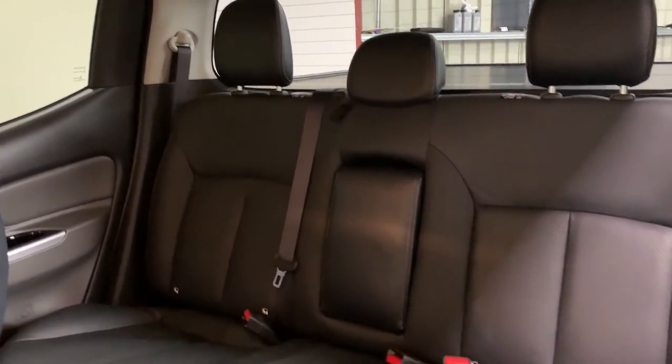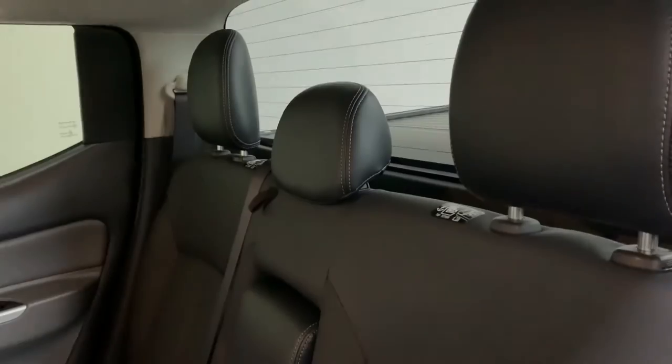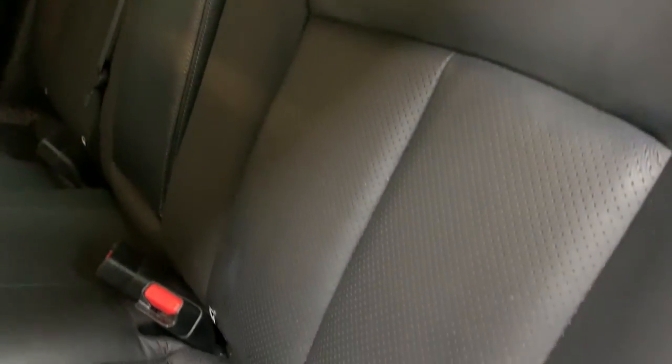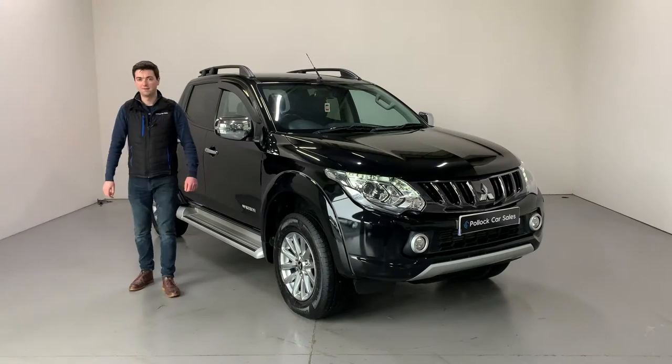It's the same in the back — there's loads of leg room, loads of headroom, a very comfortable place to travel. You have two ISOFIX points if you wish to fit any child seats, and it still remains a very, very safe place to be.